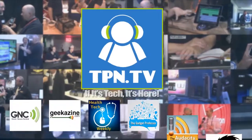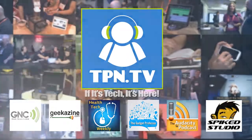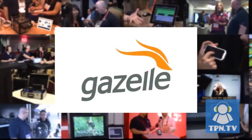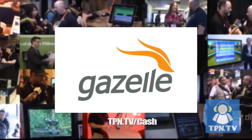You're watching CES 2014 coverage of the Tech Podcast Network. TPN.TV partners include Gazelle.com. Turn in your old iPhone into cash — visit TPN.TV slash cash.